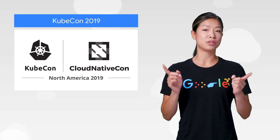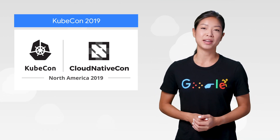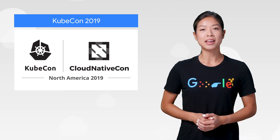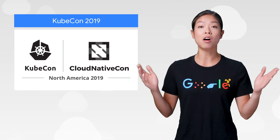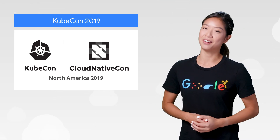And speaking of Kubernetes, KubeCon and Cloud NativeCon 2019 is happening November 18th to the 21st in San Diego, California. If you want to learn more about cloud solutions of all sorts, you should come. Register online today or on-site at the conference.